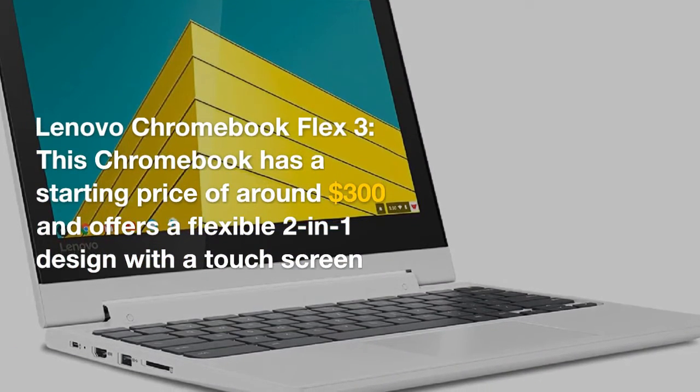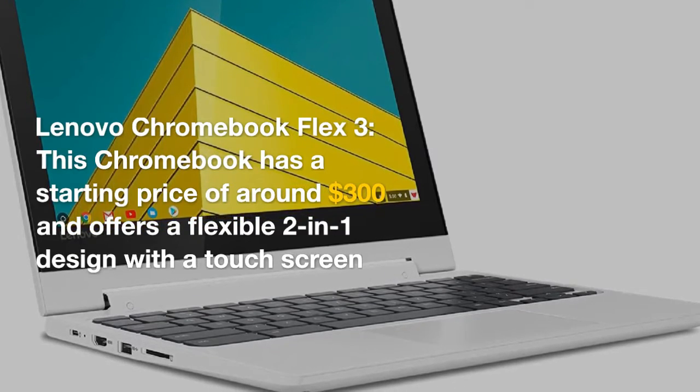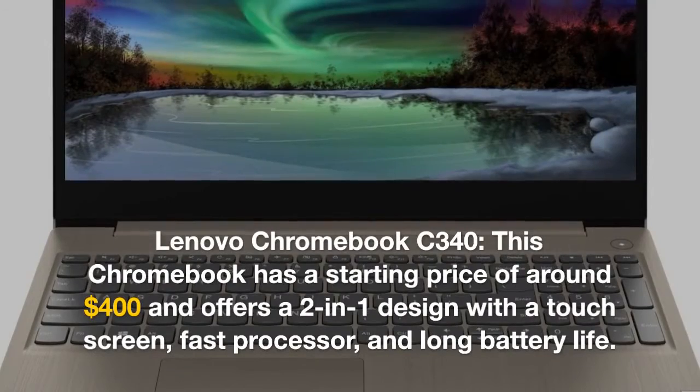The Lenovo Chromebook Flex 3 has a starting price of around $300 and offers a flexible 2-in-1 design with a touchscreen and access to the Google Play Store.